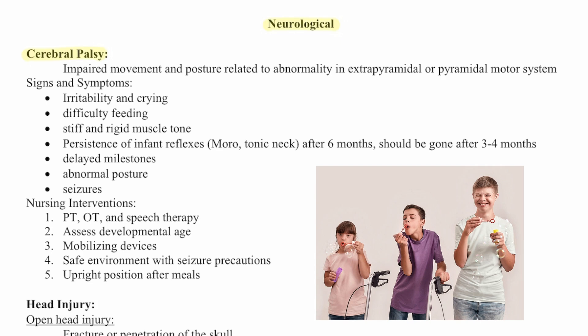Nursing interventions for cerebral palsy include PT, OT, and speech therapy, assessing developmental age. They may need mobilizing devices, ensuring a safe environment with seizure precautions, and making sure to keep them upright after meals.